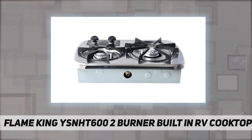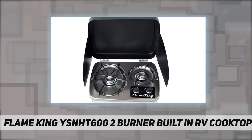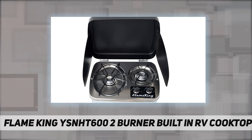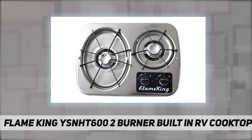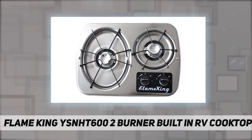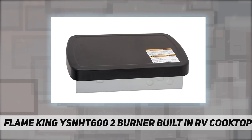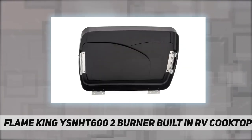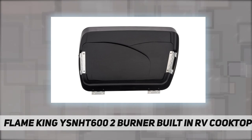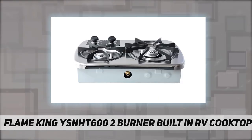Adjustable flame control: convenient knobs adjust to your desired flame size for easy cooking wherever you go. Dimensions and specifications: 18.5 inches by 13 inches by 4.5 inches; fits counter cutouts 16 to 18 by 11.5 inches. Product weight is 14 pounds.